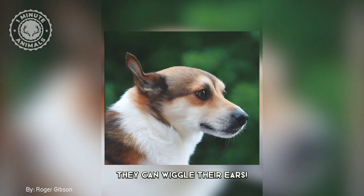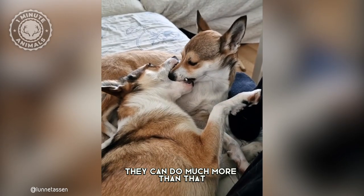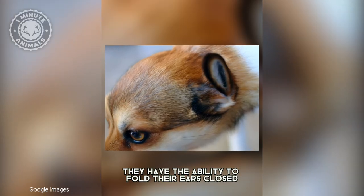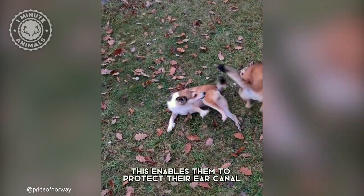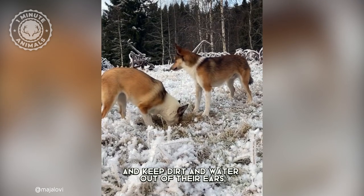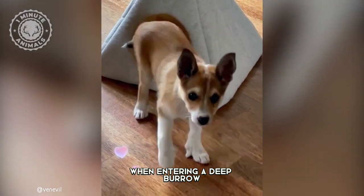Apart from that, they can wiggle their ears — they have the ability to fold their ears closed, forward, or backward at will. This enables them to protect their ear canal and keep dirt and water out of their ears when entering a deep burrow.